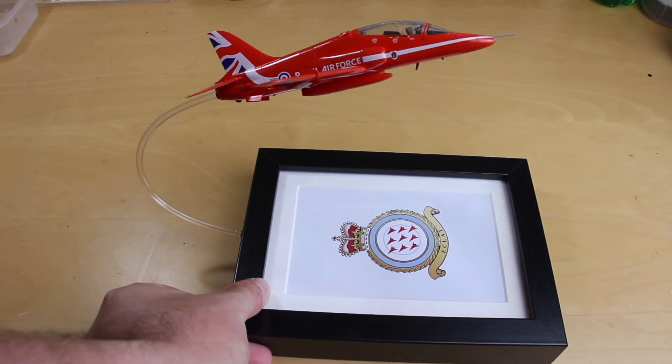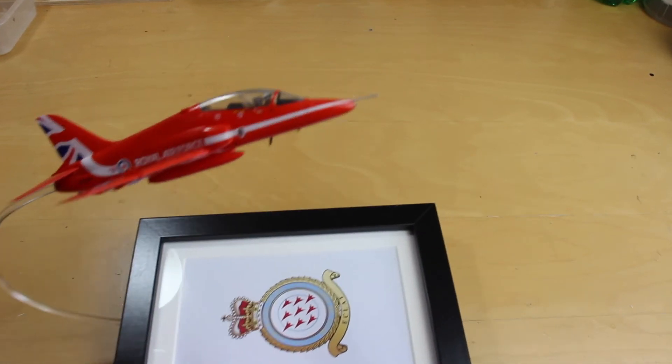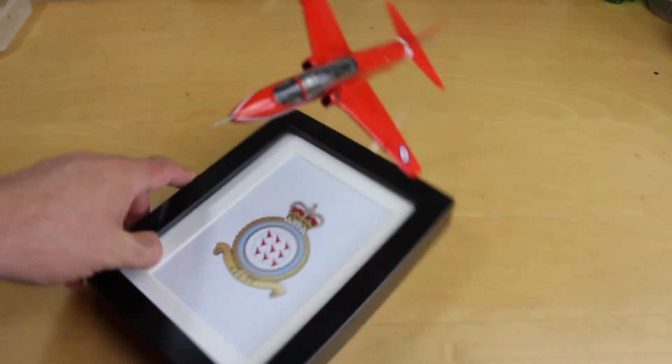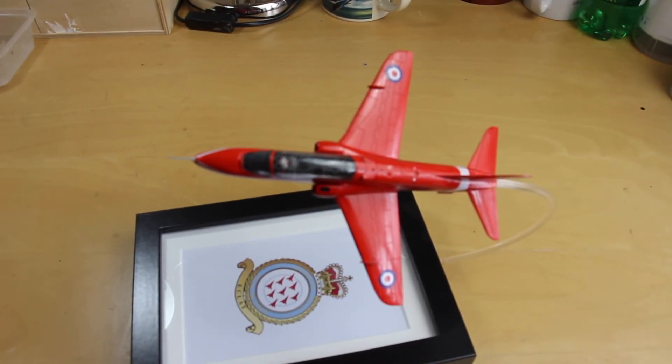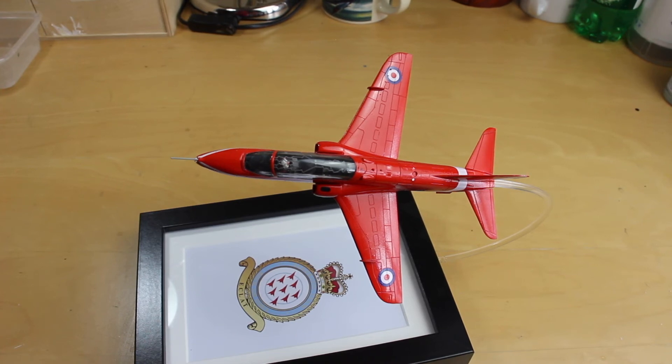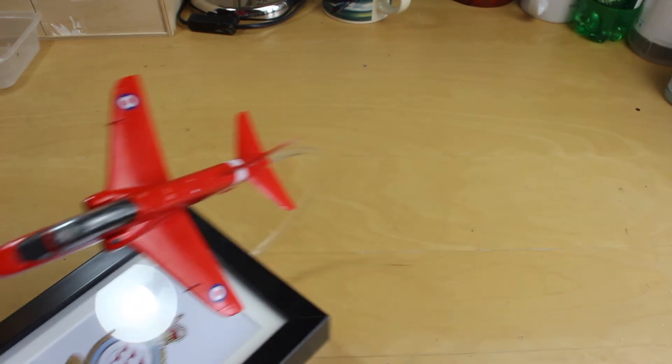This is an Airfix 1/72 scale British Aerospace Hawk in Red Arrows markings. The reason I'm taking this one is I was quite happy with the gloss finish on it, I really enjoyed building it, and the little diorama with it — sort of flying above the Red Arrows emblem — works for me and I really like it. So that one's coming with me.